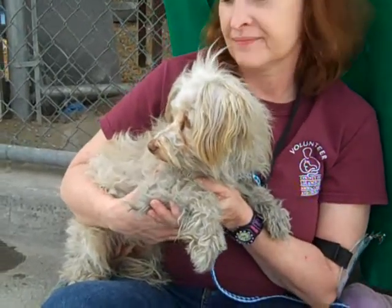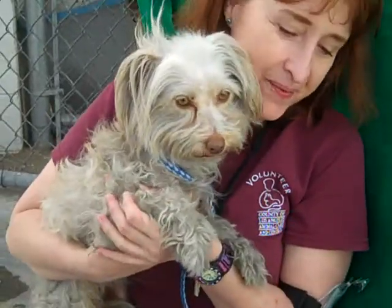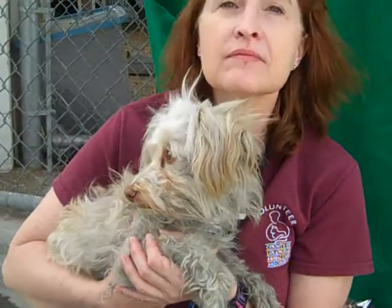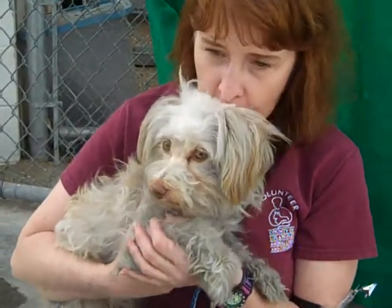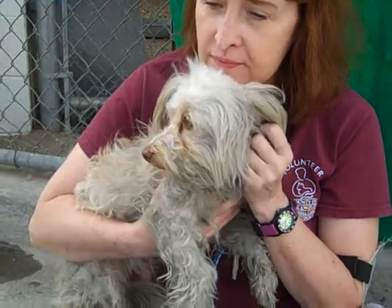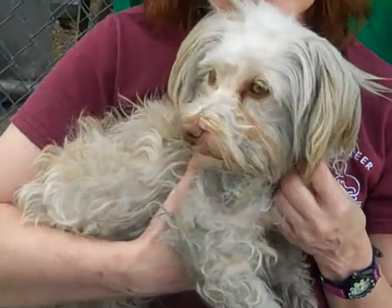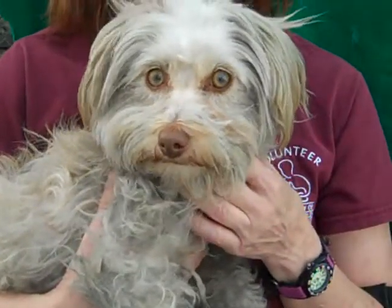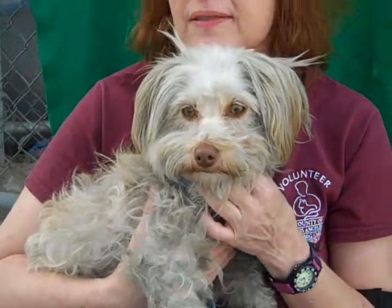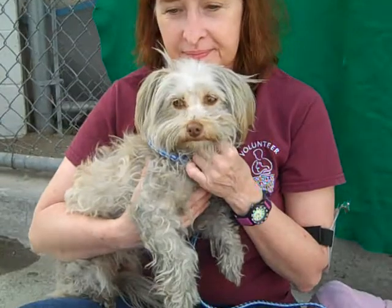We'd love to find this beautiful girl a brand new home. She is going to be white once she gets a bath. Celine is definitely afraid and a little fearful in this environment, but she's been really nice with Mary, who's groomed her and been carrying her around and cuddling with her. She's got these beautiful, enchanting amber-colored eyes — they're just gorgeous, and she's got the sweetest little face and expression.